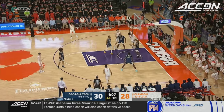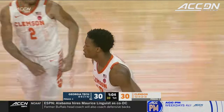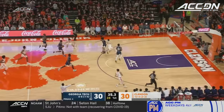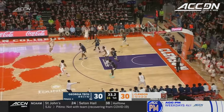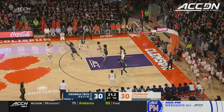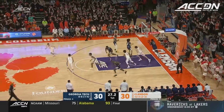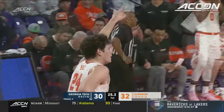Godfrey muscling it home — R.J. Godfrey on a rack attack. It's not going to show up in the stat sheet, but that was a heck of a job on post-defense by Dillon. Hall soaring and scoring. Clemson back in front.